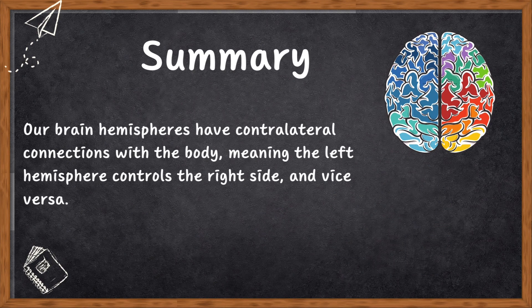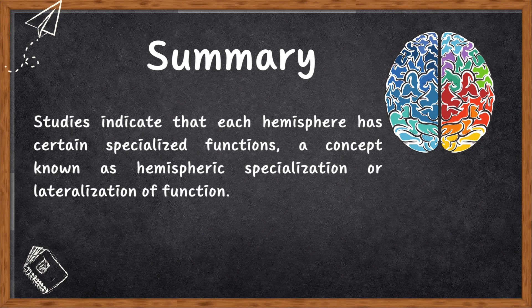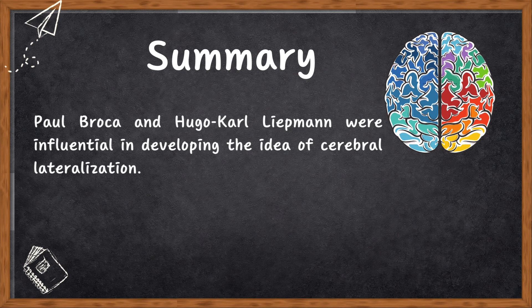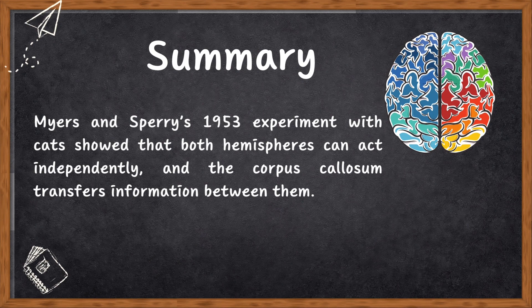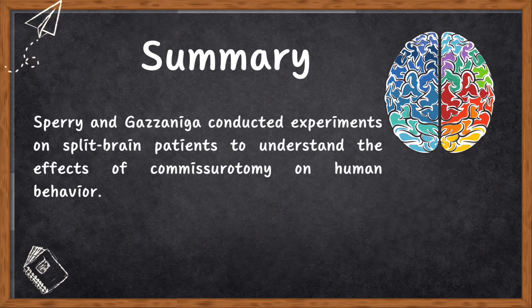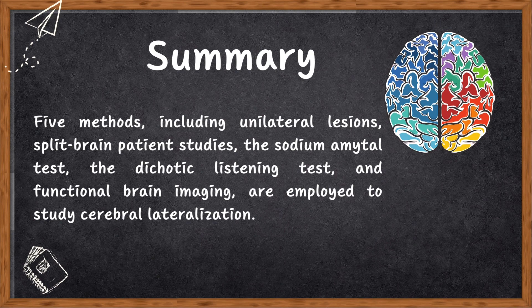Now let's recap unit five. Our brain hemispheres have a contralateral connection with the body — the left hemisphere controls the right side and vice versa. Studies indicate each hemisphere has certain specialized functions, a concept known as hemispheric specialization or lateralization of function. Paul Broca and Hugo Wernicke were influential in developing ideas of cerebral lateralization. Myers and Sperry's 1953 experiment with cats showed both hemispheres can act independently and the corpus callosum transfers information between them. Sperry and Gazzaniga conducted experiments on split-brain patients to understand the effects of commissurotomy on human behavior. Five methods — unilateral lesion, split-brain patient studies, the sodium amytal test, the dichotic listening test, and functional brain imaging — are employed to study cerebral lateralization.